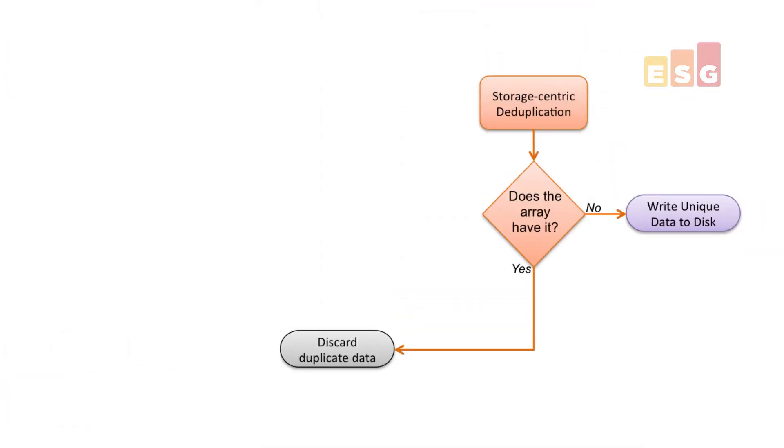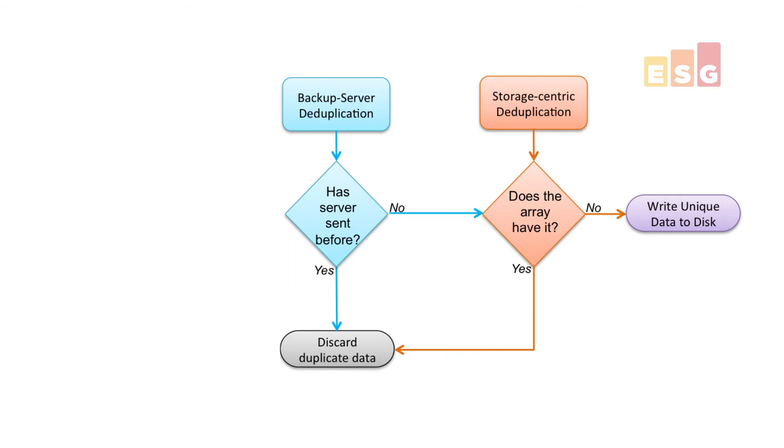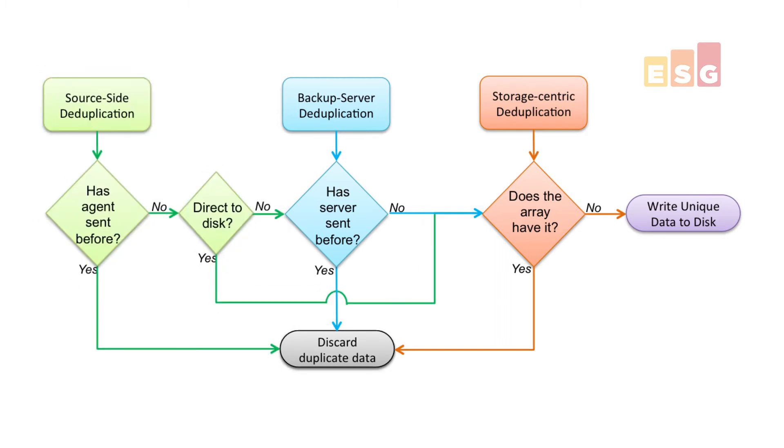It used to be enough to simply dedupe to smarter disk, but that's not enough anymore. What happens is the production server sends all of its changes to the backup server, and after the indexing it sends all those changes to the dedupe storage, and then the dedupe array discards most of it because it already had it from an earlier backup. At a minimum, you need to let the backup server do some of the dedupe within its software, or by intelligently communicating with the storage array so that stuff doesn't get sent from the backup server only to be discarded by the array. But the ideal model is to have the backup agents or proxies also intelligently communicating with the storage array directly so that they can immediately discard what the storage array already has.